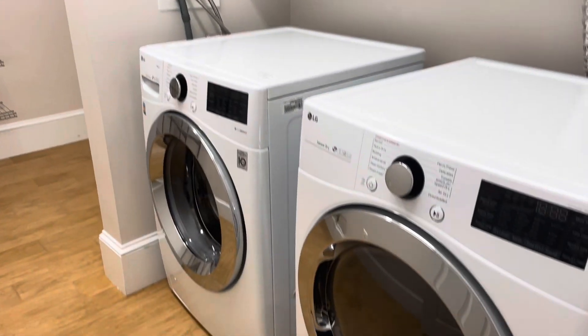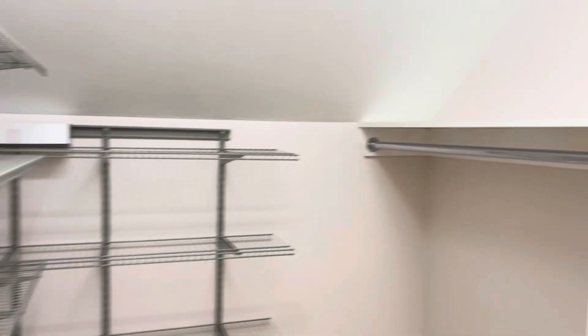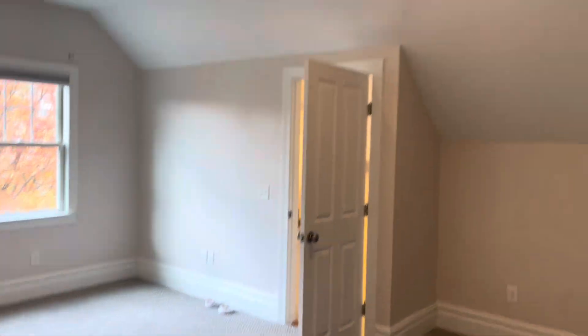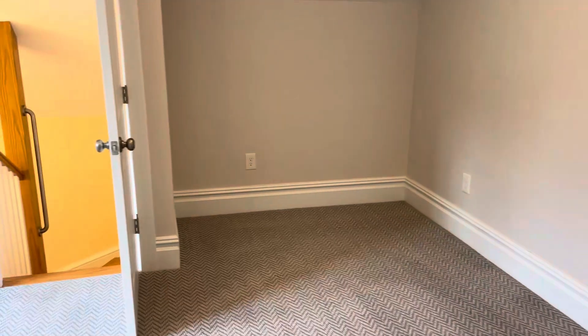Walk-in closet with built-in shelving. Newer washer and dryer, plenty of room for lots of clothing. Big open floor plan here for the bedroom — easily could fit a king set. Vaulted ceilings, as you can see, and newer property floors.